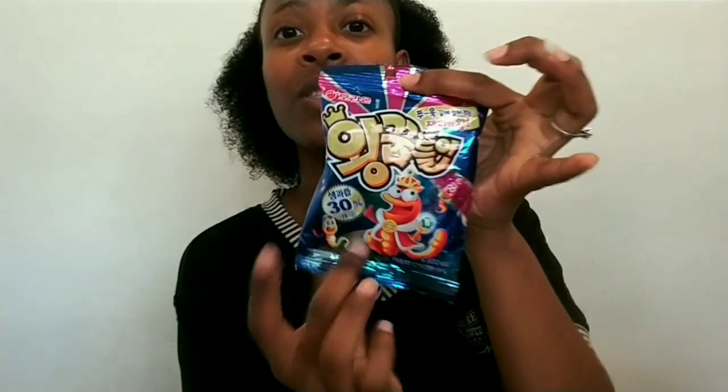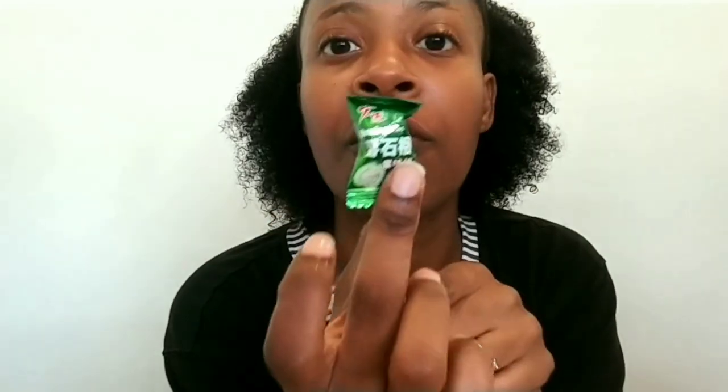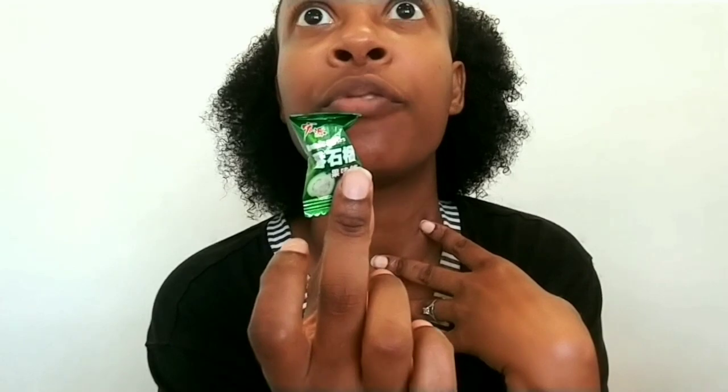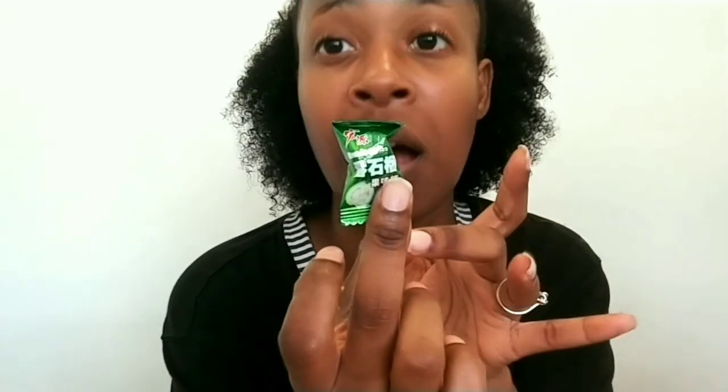It also came with gummies but I don't eat gummies so I won't be trying those. It came with sweets in guava flavor and pineapple flavor. I think this was one of, if not the best tasting thing in the box. I gave them a 9 out of 10 — really, really tasty.